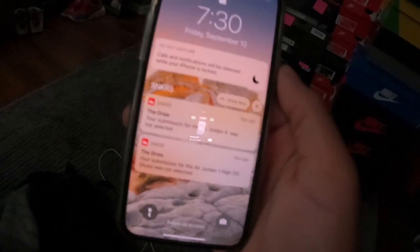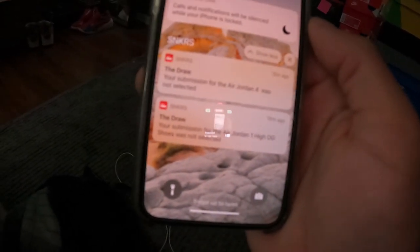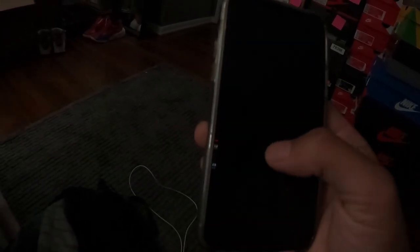I woke up about 30 minutes ago — it's now 7:30, Friday. Friday Sneakers had a second-chance draw this morning for the Oreo 4s and the Sea Foams. They just sent the results — not selected, as usual. Shout out Nike, I love you guys so much. Now I'm gonna go take a shower and get ready because we have a lot of shoes to sell today.